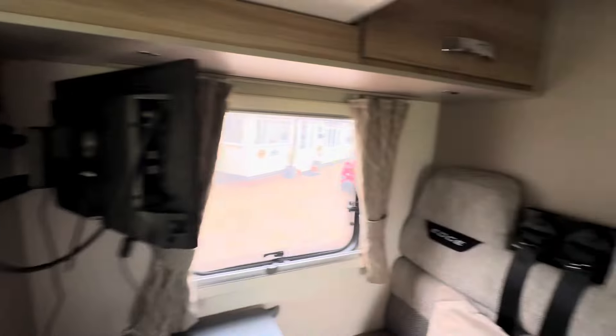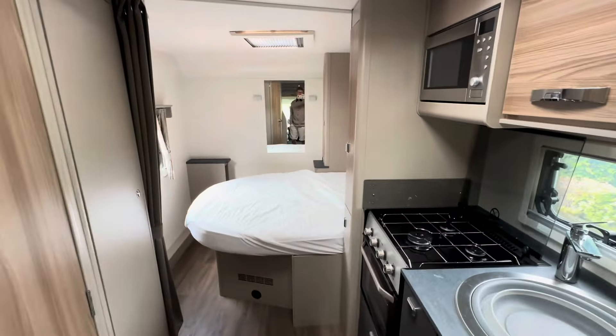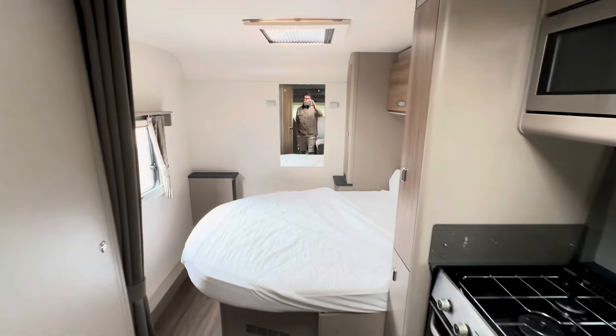Thanks for taking a look at the walk-around video today. If you'd like to know any more information, please contact Tom at Motorhome Depot, Derbyshire and South Yorkshire. Thanks for looking — bye!